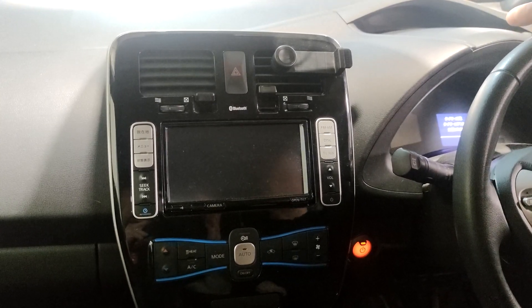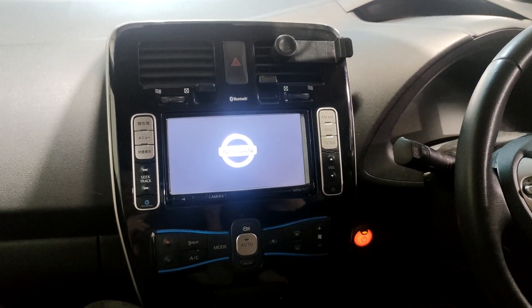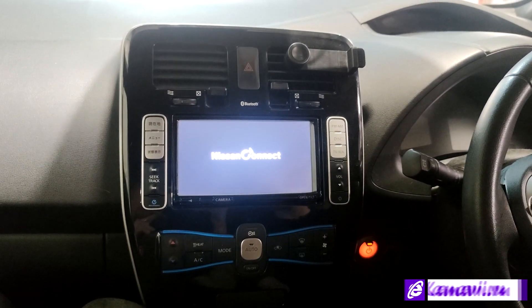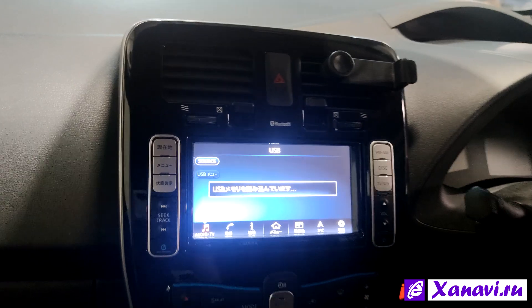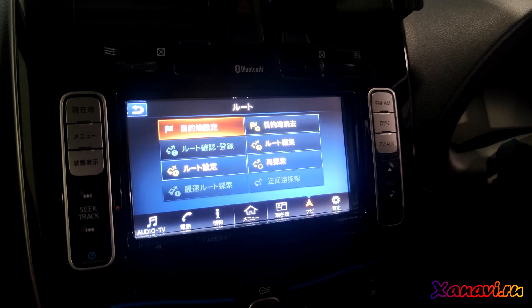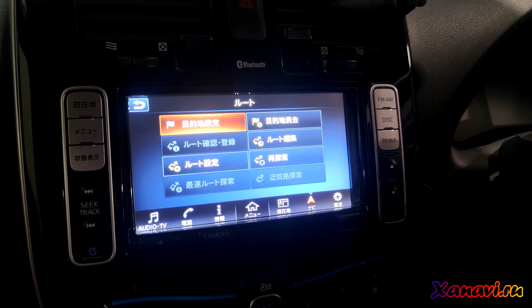Hello everybody, today we have a Nissan Leaf 30kW with the factory head unit Nissan Connect. The system is full Japanese, without navigation, without CarPlay, and without Android Auto — and today we will fix this problem.